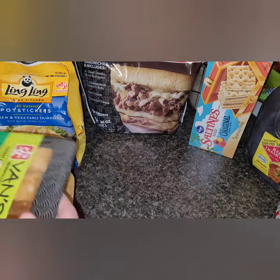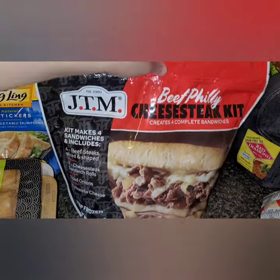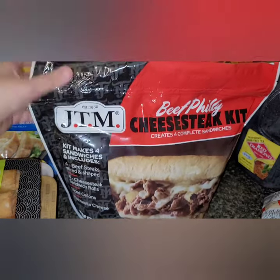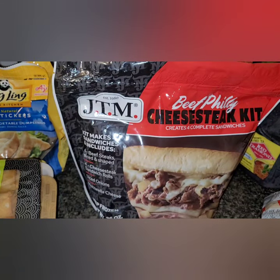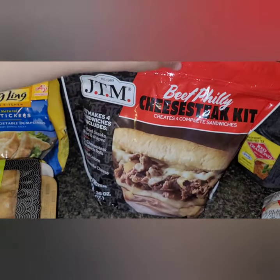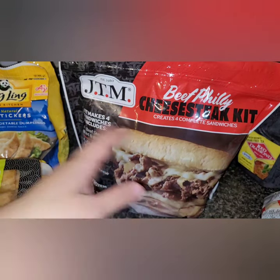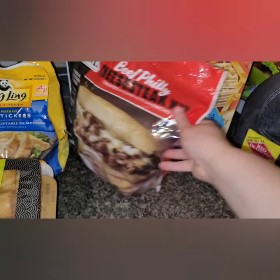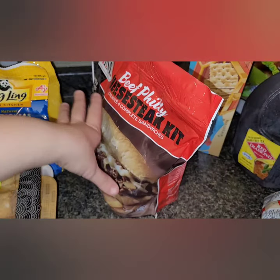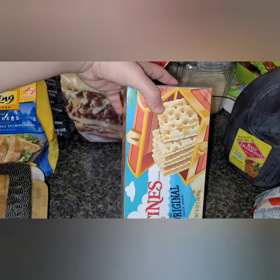I was so happy this was finally in stock — the JTM Beef Philly Cheesesteak Kit. Everything you need is in the kit: the steak, rolls, diced onions, and mozzarella cheese. The only thing I sometimes add is fresh bell peppers, but it's not necessary. It makes four cheesesteaks. We usually eat one each, so we get one dinner and one or two lunches out of it.